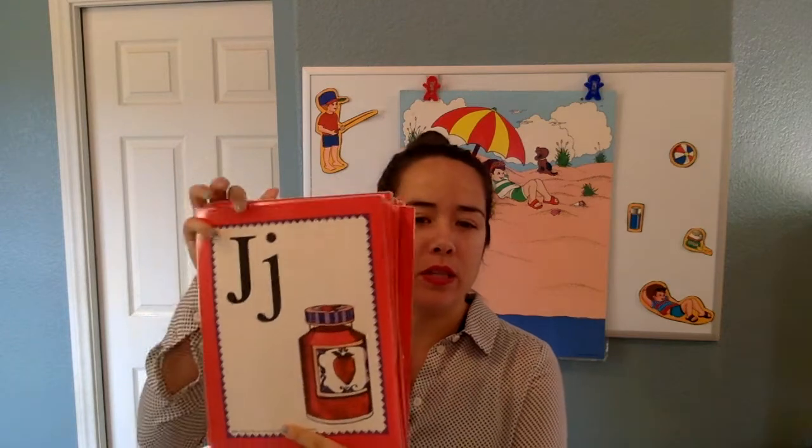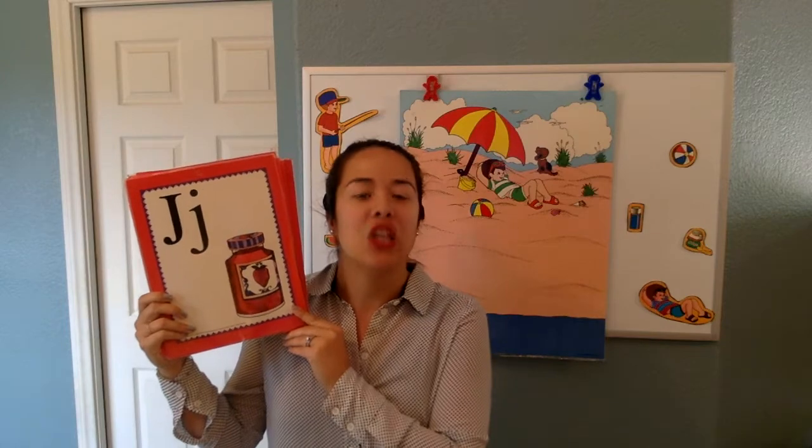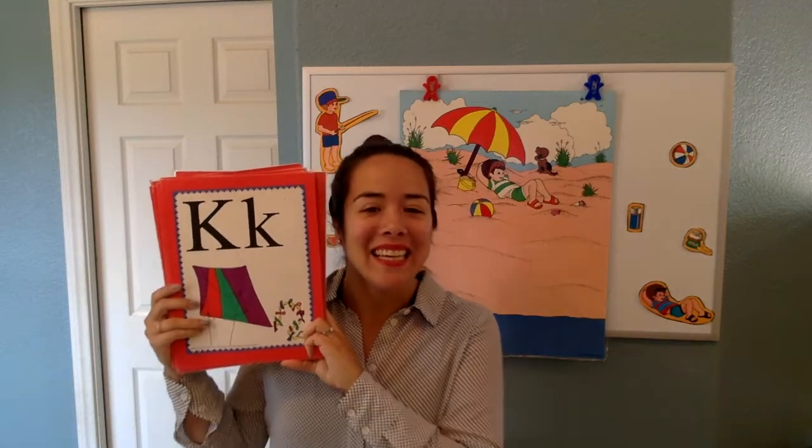Now, what about Asher? Can you tell me what this one says? J says J in jar. J, J, J. K says K in kite. K, K, K.